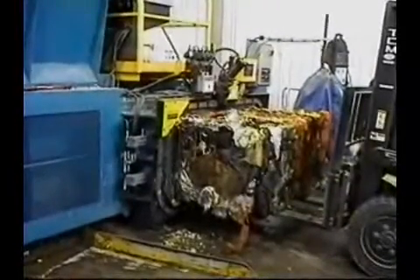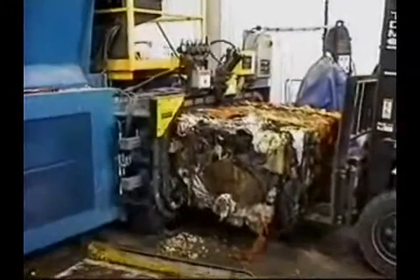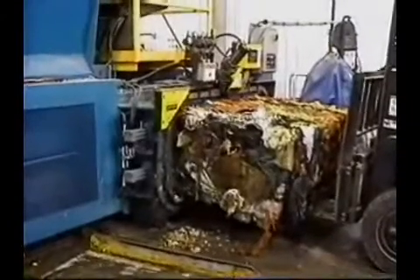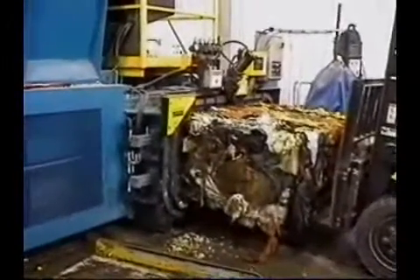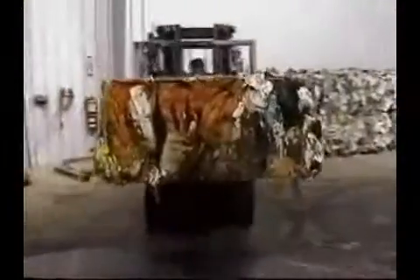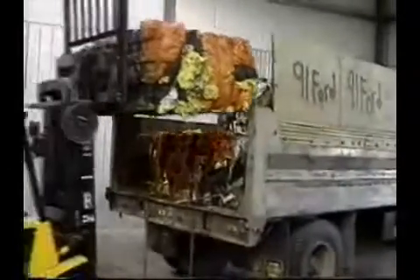There's been a fair amount of fairly wet garbage coming out. Packing the garbage bales on the truck to take it back to the landfill.